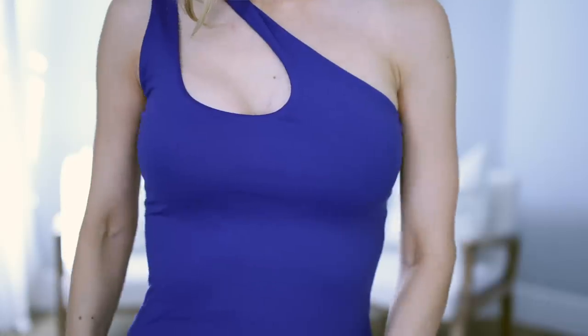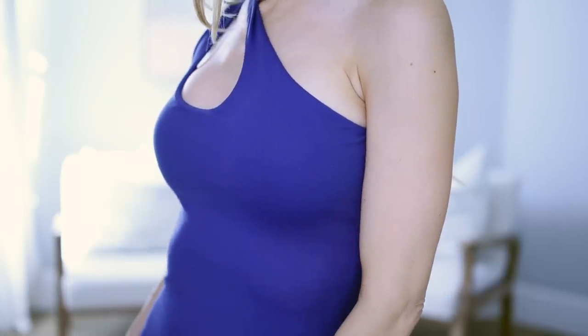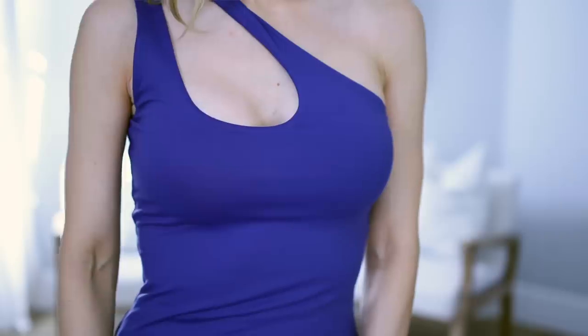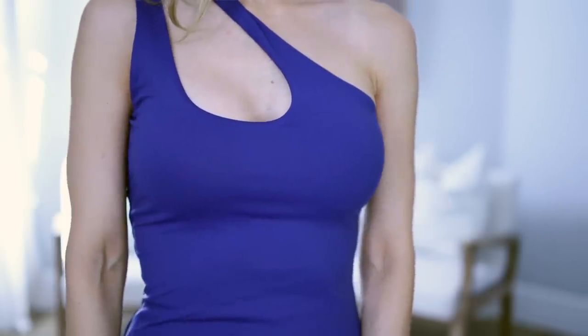This bodysuit is Skims inspired, specifically because of the fabric. It's that same type of silky, really nice quality, thick fabric as the Skims. I'm a big fabric person, and to be honest that is why I don't talk all that much about Amazon fashion items because I don't always love the quality. But this one is so well made. I love this vibrant blue color and the cut of this is really special.